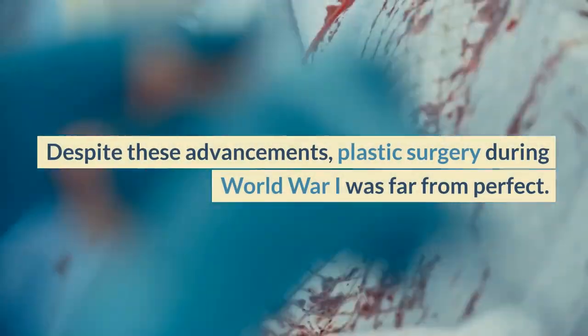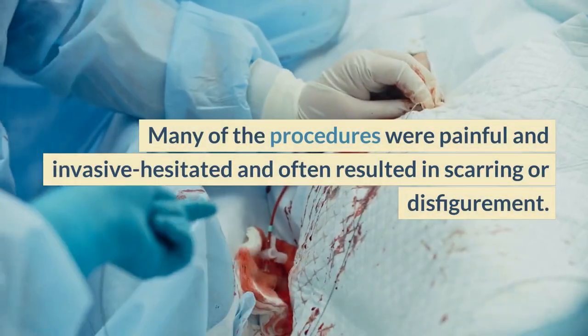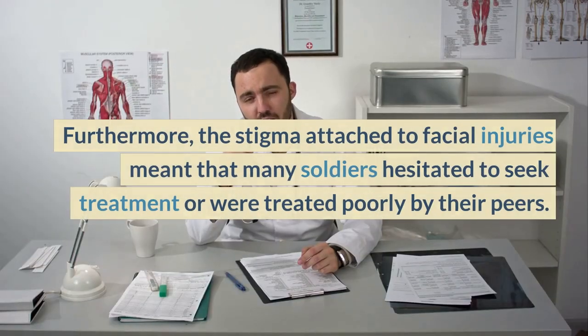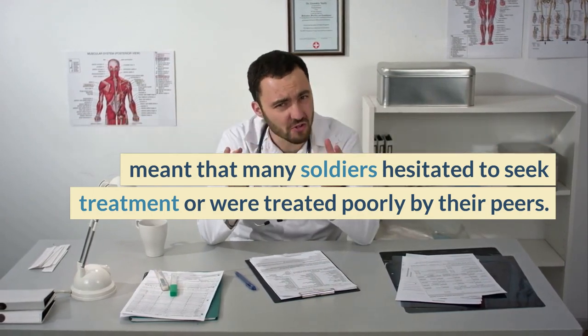Despite these advancements, plastic surgery during World War I was far from perfect. Many of the procedures were painful and invasive, and often resulted in scarring or disfigurement. Furthermore, the stigma attached to facial injuries meant that many soldiers hesitated to seek treatment or were treated poorly by their peers.